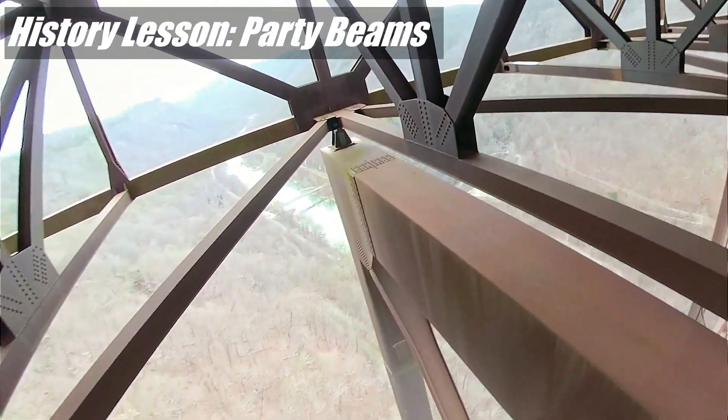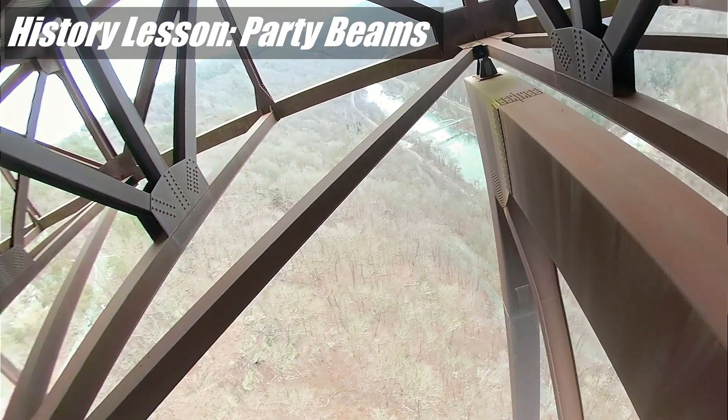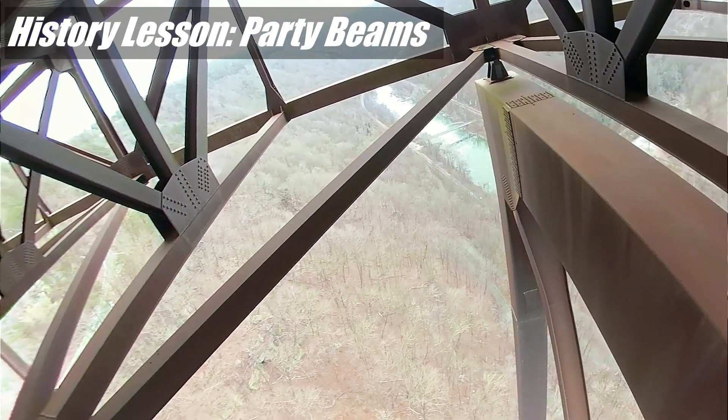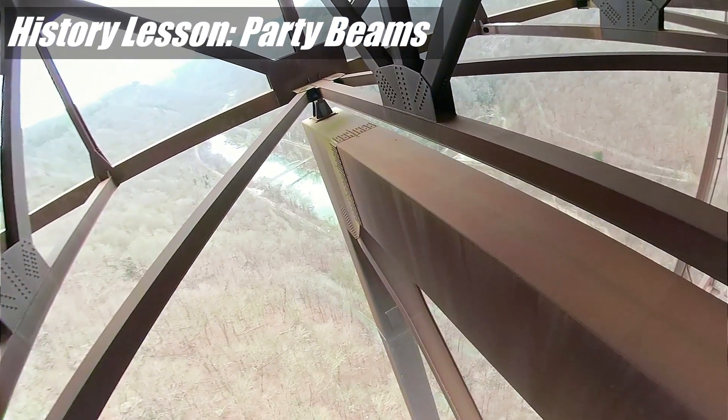If you talk to some of the locals from around here, they might refer to these as party beams. That's because for a long time there wasn't a security system out here, so it was normal for locals to come out and hang out on these beams and party.